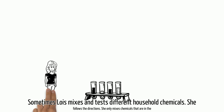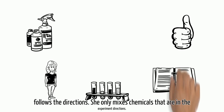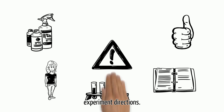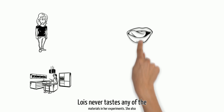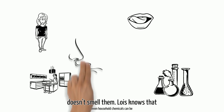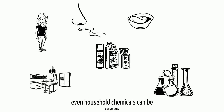Sometimes Lois mixes and tests different household chemicals. She follows the directions and only mixes chemicals that are in the experiment directions. Even though she is working in the kitchen, Lois never tastes any of the materials in her experiments. She also doesn't smell them. Lois knows that even household chemicals can be dangerous.